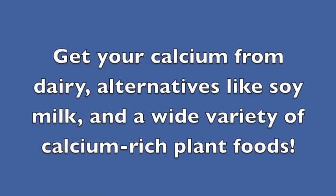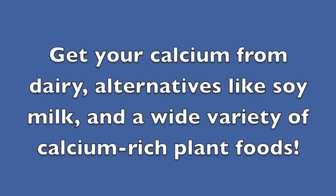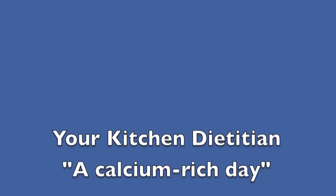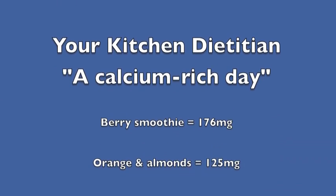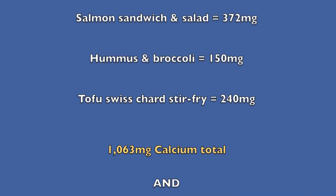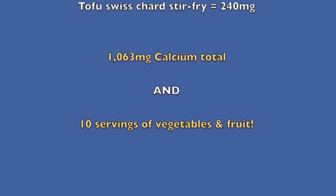It was a little bit challenging today to make sure I got all the calcium I needed from non-dairy sources, but it is possible. I hope you've enjoyed this episode of Your Kitchen Dietitian and I hope you'll join me again next time. Bon appétit! Bye!